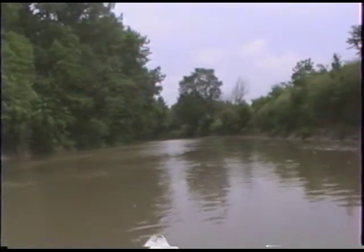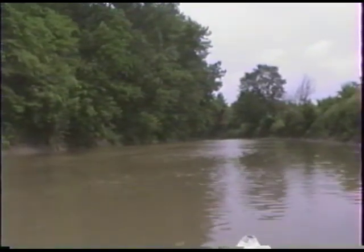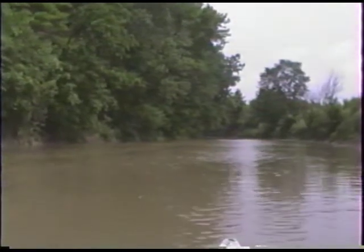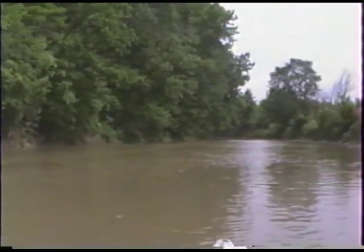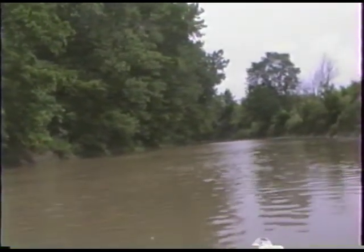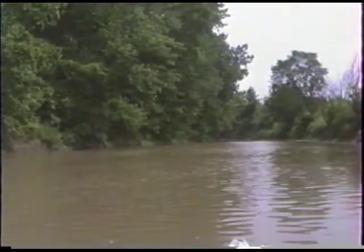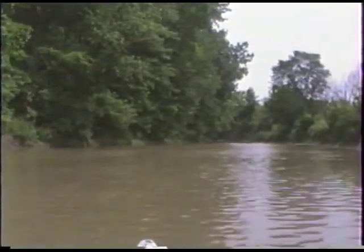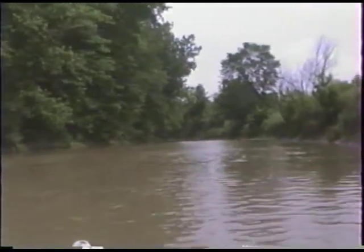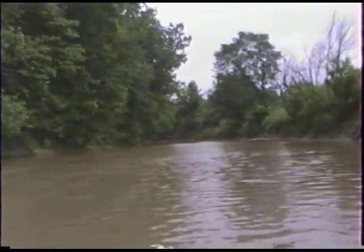We are taking a canoe trip with the Scioto River Watch down the upper Scioto River in Hardin County. We started out at the canoe livery in Kenton, heading downstream towards Pfeiffer Station. The water depth today is good. The weather was rainy this morning, but it's a little overcast this afternoon — nice and cool for canoeing, and the sun's starting to shine.